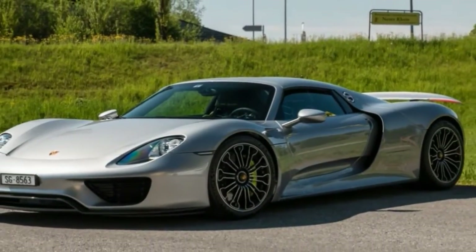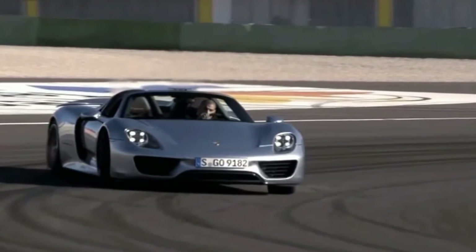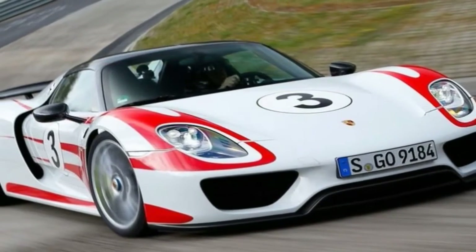The car I drove is in Australia on a promotional tour that began at last month's Australian Formula One Grand Prix, where Porsche's Le Mans leader Mark Webber got a handful of demonstration laps, before it travels around the country on a series of dealership visits.